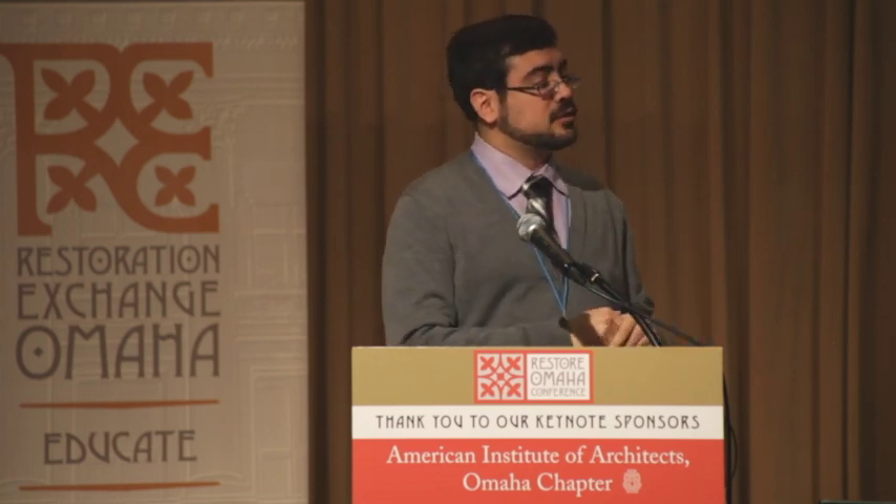The third category is association with significant architecture, and that's where most buildings fall. It's either a building that is significant by itself — a masterwork, like if Philip Johnson came out to the plains and designed a glass house. But it also includes representative types of architecture, such as a very good example of a Queen Anne Victorian house with spindle work decoration. That could be a good representative example that lets us make determinations about its time period, and that would be enough for it to be listed and deemed historic.